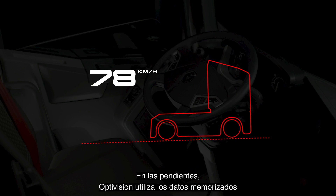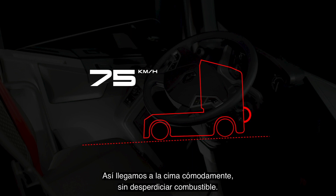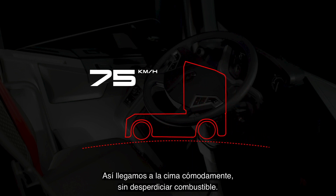On hills, OptiVision uses the data stored in memory to avoid or delay shifting down when approaching the summit. You will reach the summit smoothly without wasting fuel.